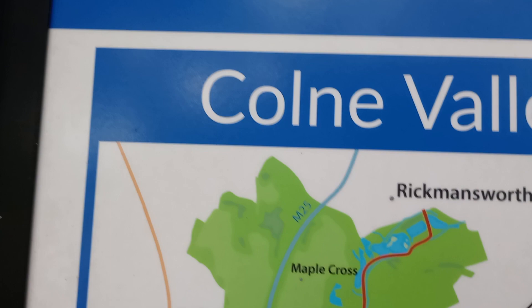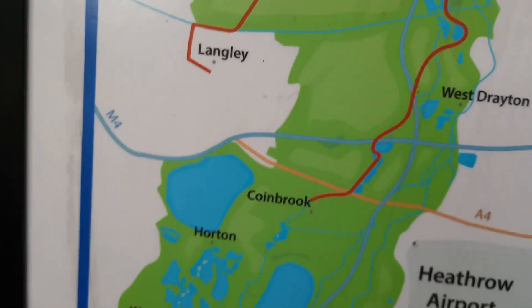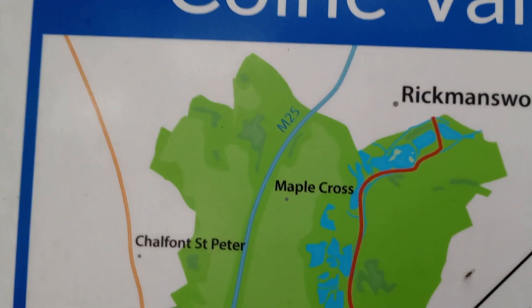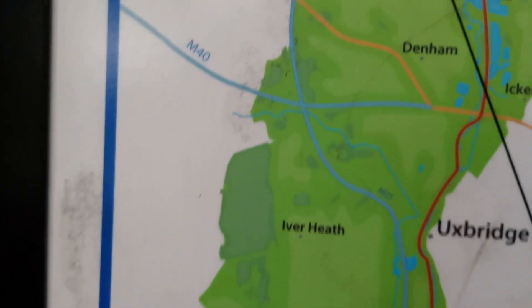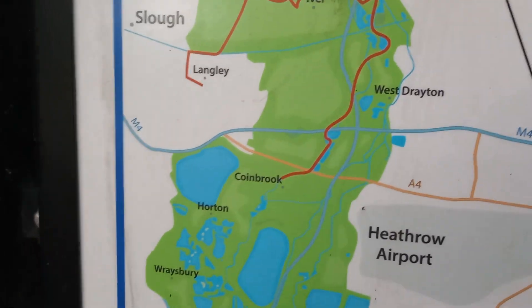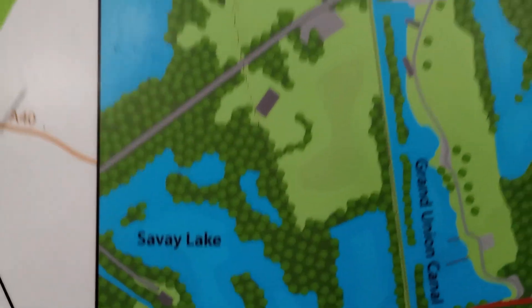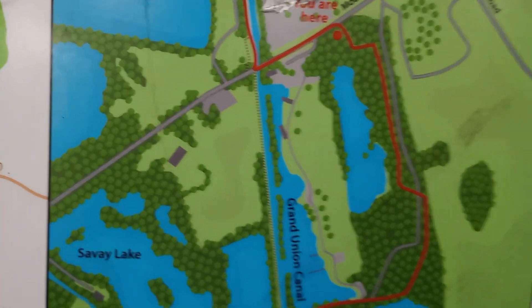This whole area really is dominated — the Colne Valley is really what we call the Grand Union Canal Valley, I think. Although the river is very near to the Grand Union Canal, you can't walk along it for long, and you often end up just walking along the Grand Union Canal. All these lakes have names, and there are pubs along the Grand Union Canal every now and then.